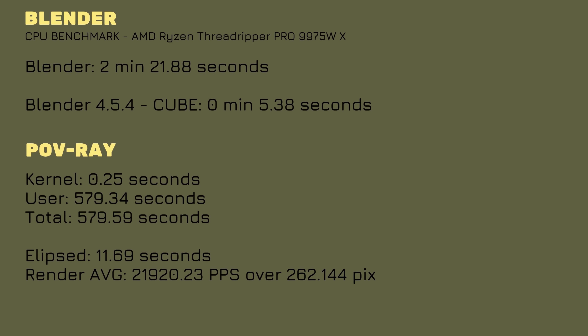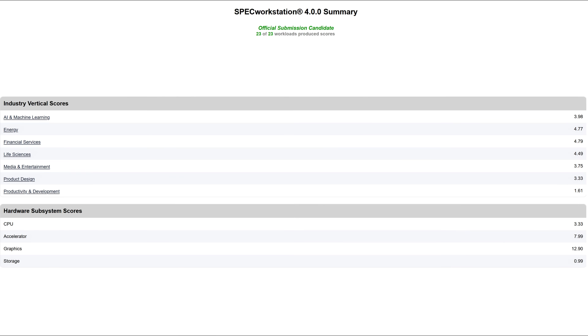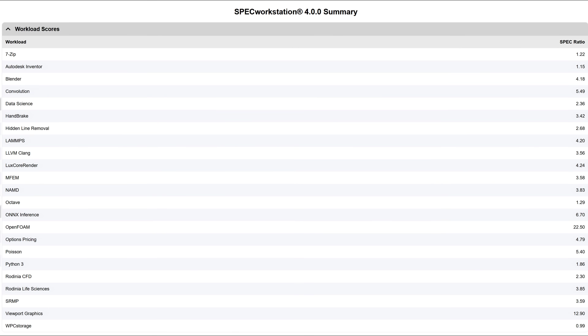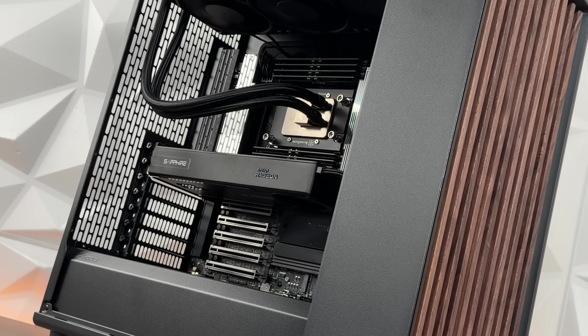SPECviewperf 15 — GPU temperature ranged from 59 to 66°C, averaging around 62.5°C. I don't have any comparison data for SPECviewperf, so I'm just giving you the scores from this configuration. If you have a similar workstation setup, you can compare them yourself — it's much easier than talking through numbers without a baseline. SPECworkstation 4.0 recorded 62°C on the GPU.